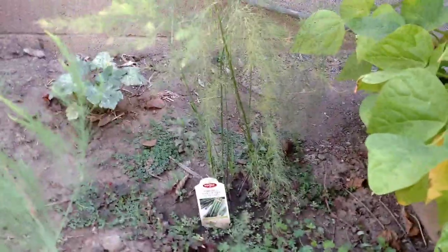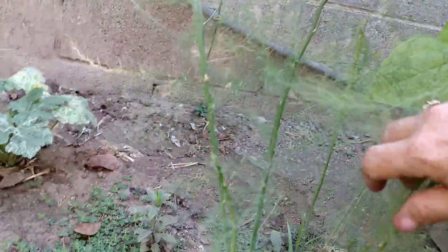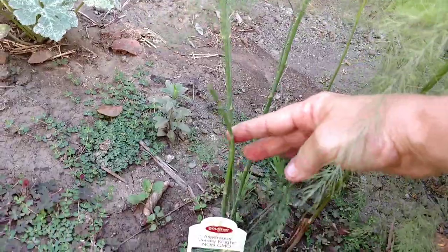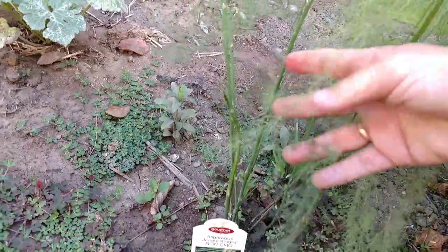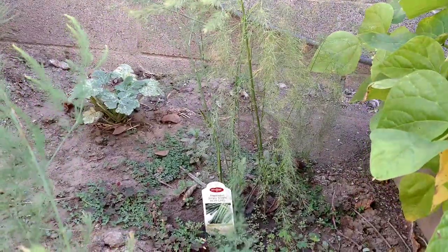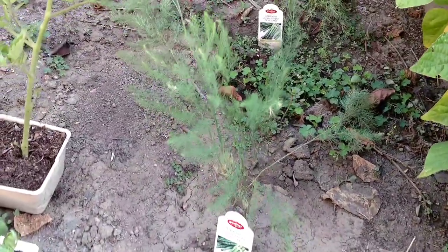Now this is my third year — or second year — on asparagus. And I have another little asparagus right here, just shot off one right here. And I noticed this yesterday — another one right there. Not supposed to pick it until the third year. I'm going to wait. This is my first year asparagus. They're just really taking off.